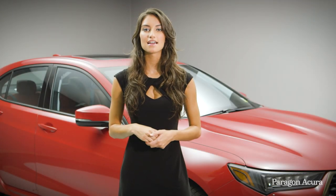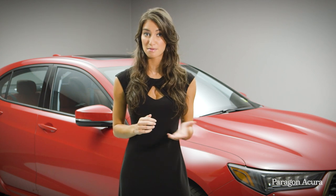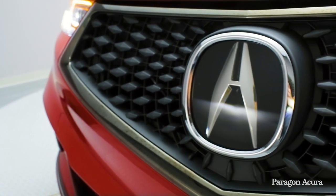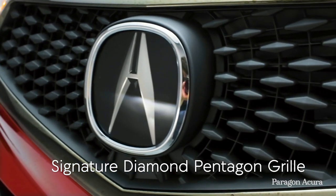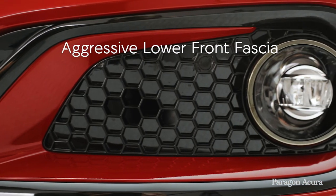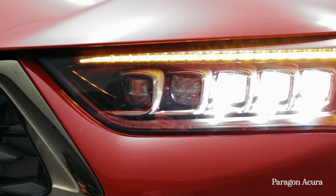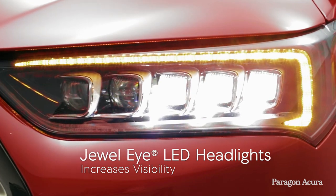The 2019 TLX A-Spec features the exclusive design elements that separate it from the pack. Its sporty character begins with a matte black diamond pentagon grille, which is surrounded by a dark chrome border. An aggressive lower front fascia is flanked by round LED fog lights, punctuated by a dark appearance for the signature Jewel Eye LED headlights.